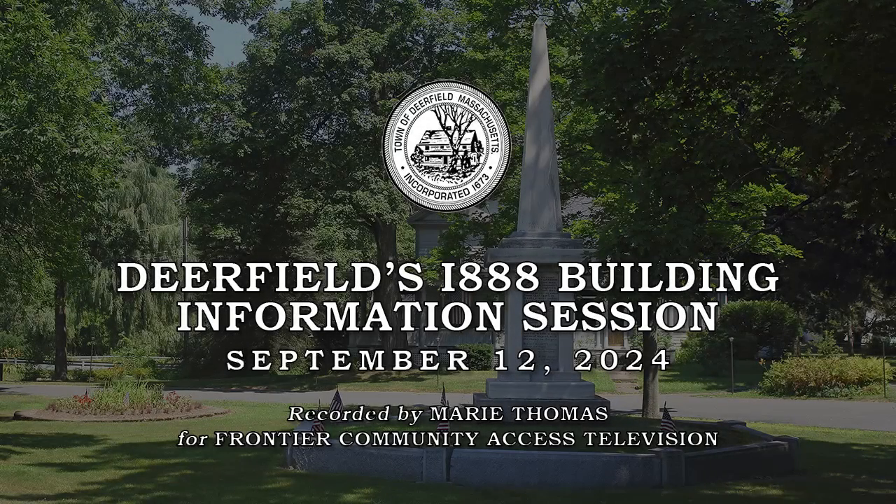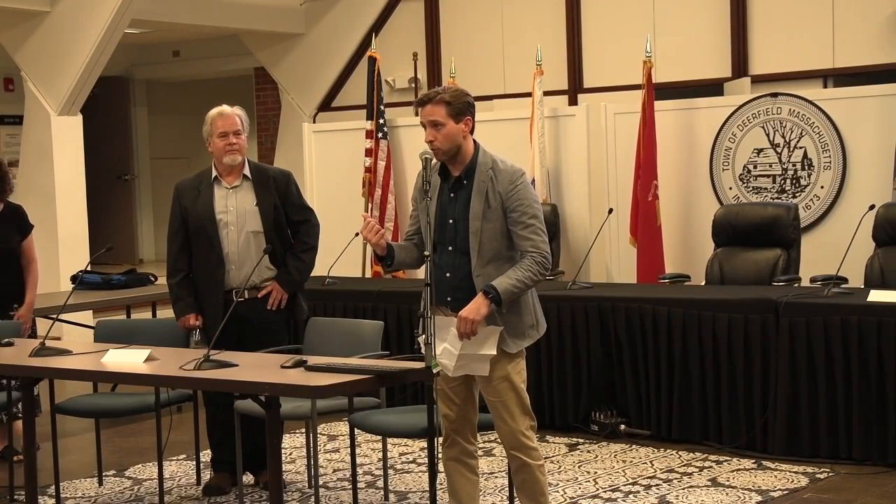Welcome everyone. We're going to get the presentation started in just a moment, and thank you all for turning out. I just wanted to give a brief introduction to our architects, Kuhn Riddle Architects. They're Pioneer Valley based. In fact, Karen, the senior interior designer, is from Deerfield, so you may have seen her around.